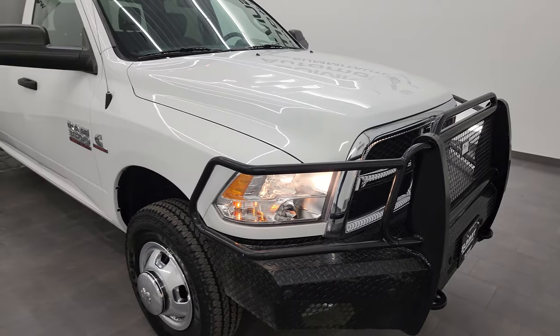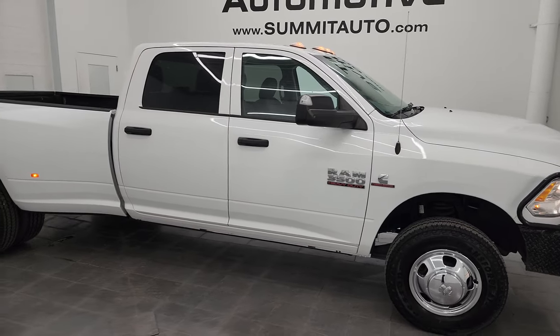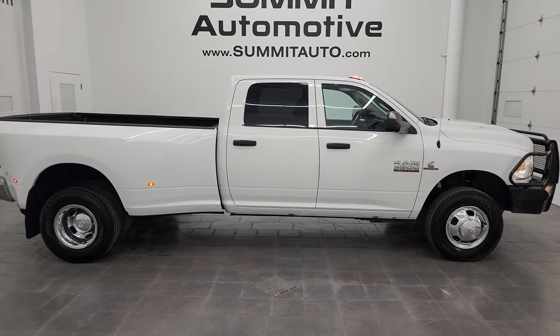I would highly recommend this truck from a quality and condition standpoint. I'd ship this one anywhere — back to Ohio, Texas, California. Whoever is going to get this truck is going to love it.